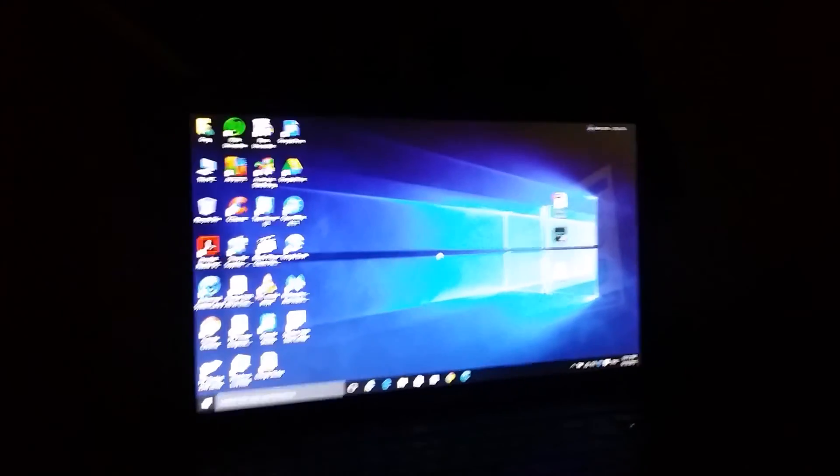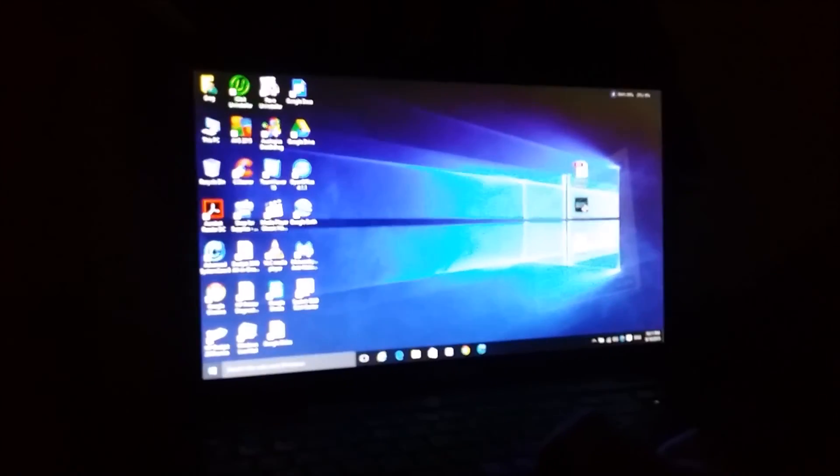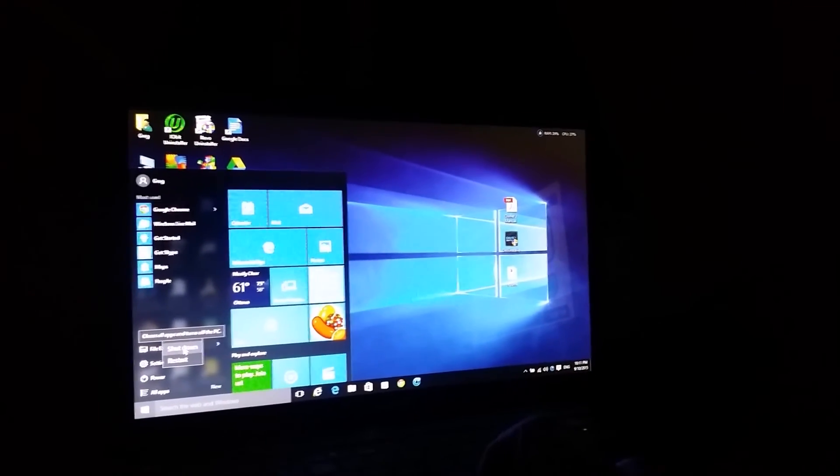For you guys wondering what the shutdown time is — the shutdown time is actually a little longer than I'd like. Never actually timed it, but I'm going to time it this time. Power, then shutdown — starting now. The actual measure of the shutdown is when this light goes out. And there we go — 25 seconds. So you're looking at 35 seconds to turn it on, 25 seconds to shut it off.